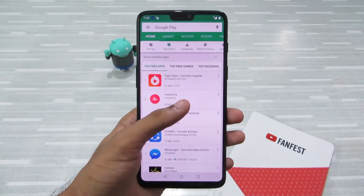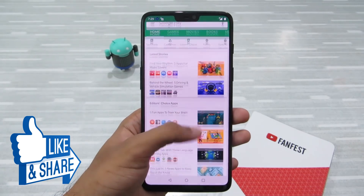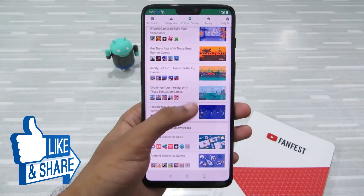And those were the Android apps that you should totally avoid. If you liked this video, don't forget to smash the like button below, share this video with your friends and family, and subscribe to my channel. Until then, I'll see you in my next video — thanks for watching.